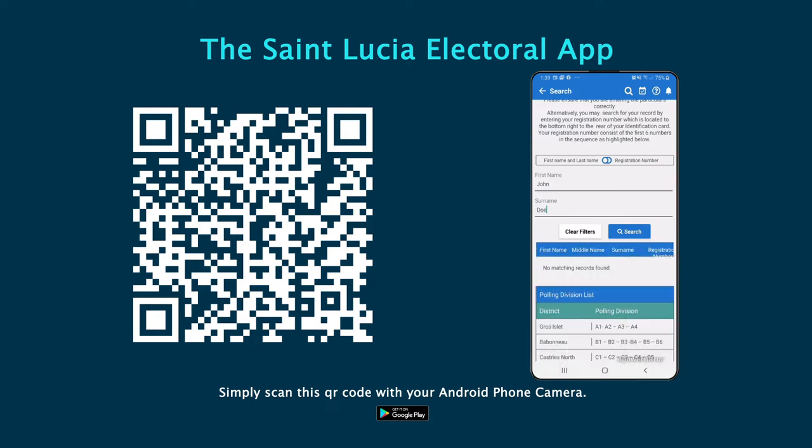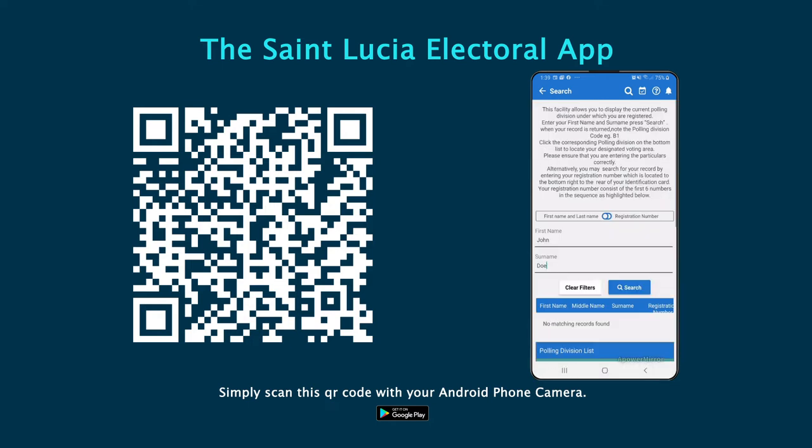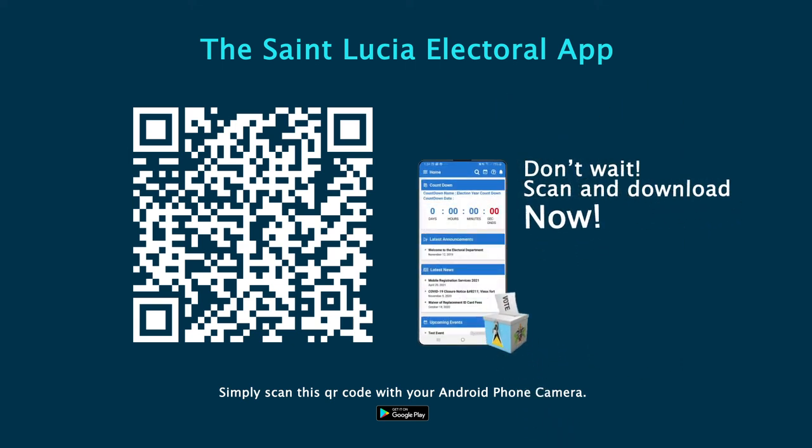Through this medium, electors can also search for their voter record to determine their voting location as well as assess the correctness of their information. Don't wait. Scan and download now.